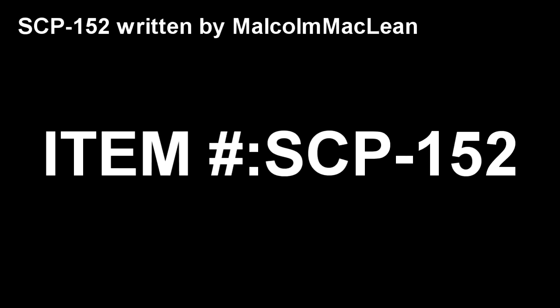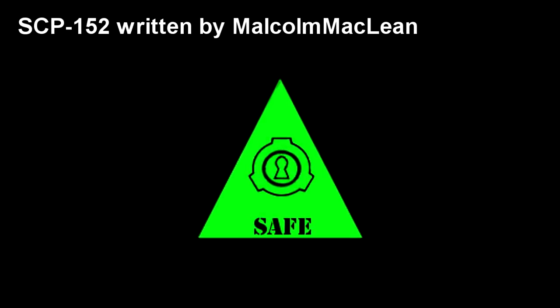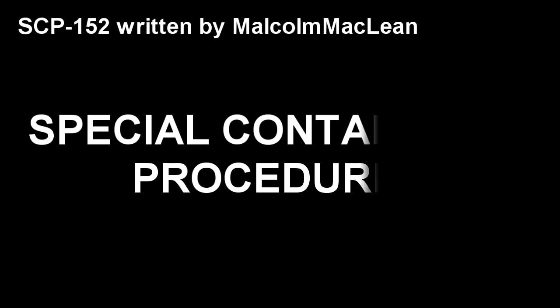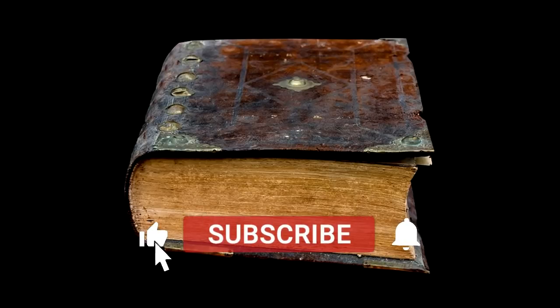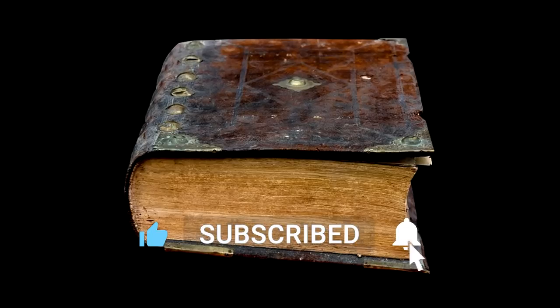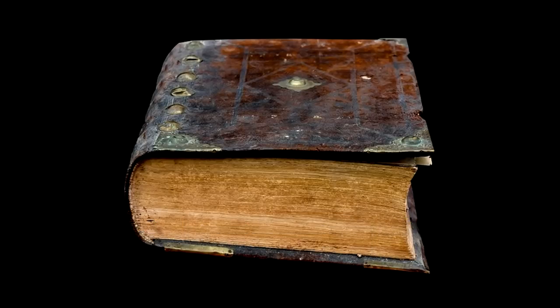SCP-152. Item Number SCP-152. Object Class: Safe. Special Containment Procedures: SCP-152 is to be kept in a locked chamber in Site-49, henceforth referred to as the Reading Room. The Reading Room is off-limits to personnel below Clearance Level 2.